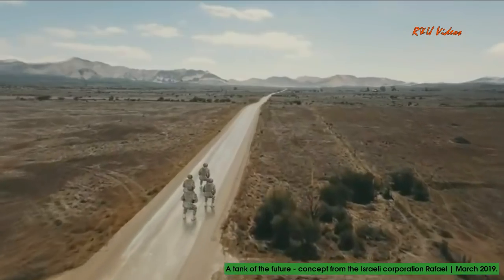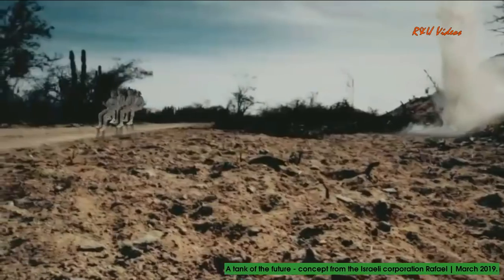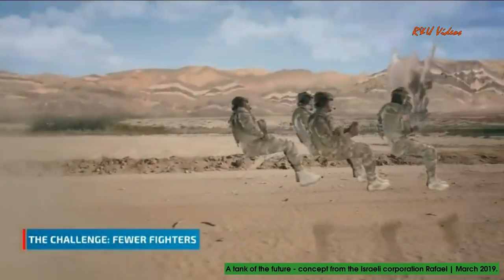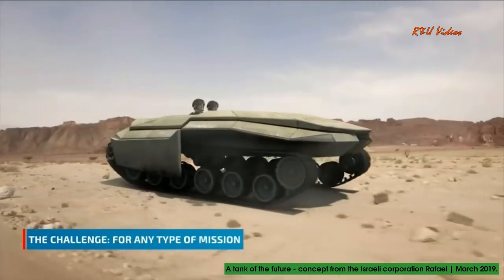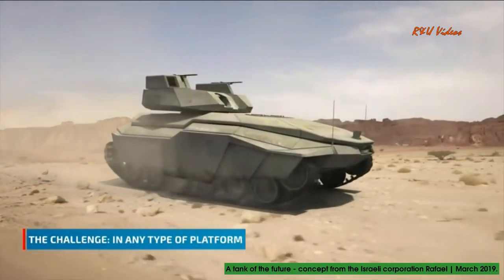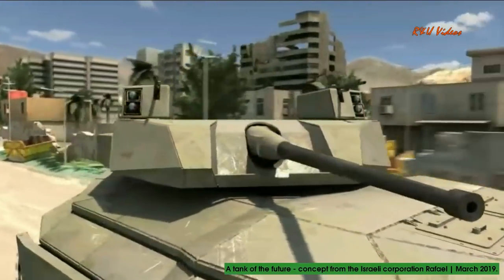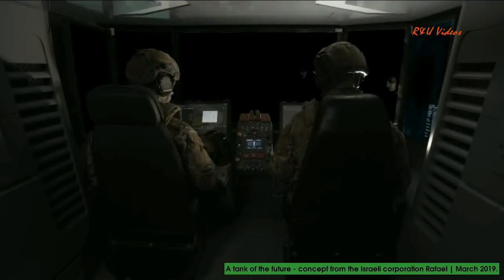Four fighters on their way to carry out a mission on the modern battlefield. To minimize potential loss of life, we utilize fewer fighters and give them the tools to complete any type of mission using any type of platform. Can only two fighters with hatches closed meet the challenge of the battlefield?